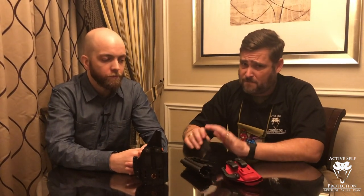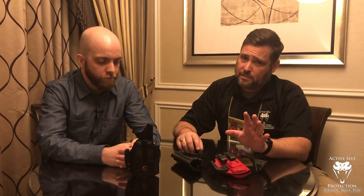Welcome back to Active Self Protection Extra. Today I'm with Andrew Henry from Henry Holsters, who's part of the Holster Consortium. I want to talk today about what makes for a good holster, some features you might look for. In a previous video we talked about the difference of a custom kydex bender and why these holsters might cost a few bucks more. Now I want to talk about what makes for a good holster, and you might be surprised at some of the important details.